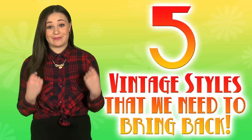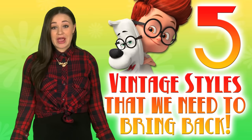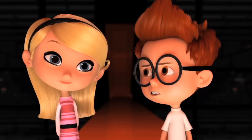Let's talk about five vintage styles that we need to bring back. The new movie Mr. Peabody and Sherman is all about time travel in the Wayback Machine — he calls it the Wayback, it's a time machine. Now that we've seen it, maybe we should go back. If I had a Wayback Machine, I would totally go back in time for killer style advice.